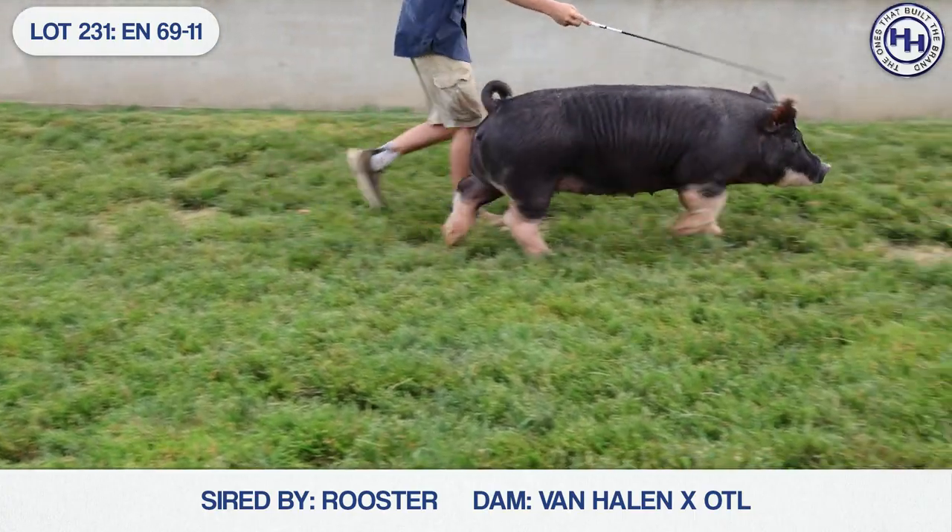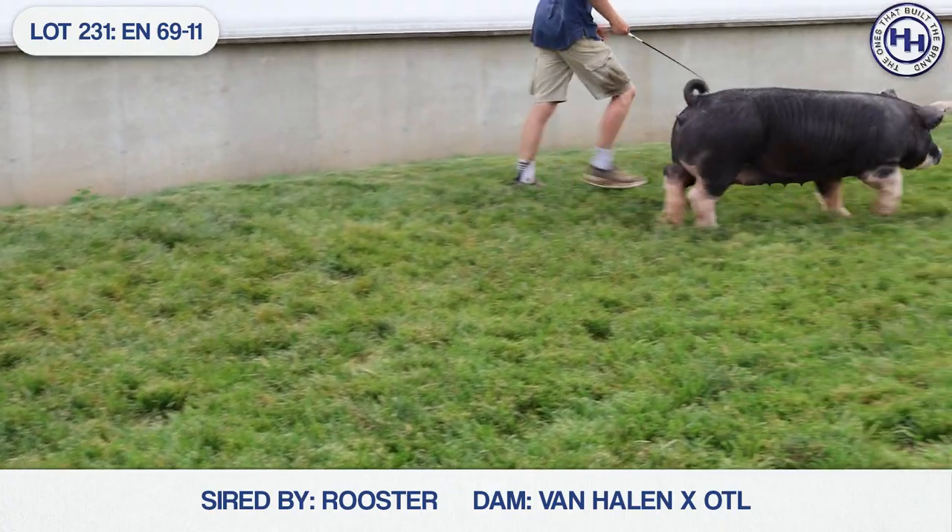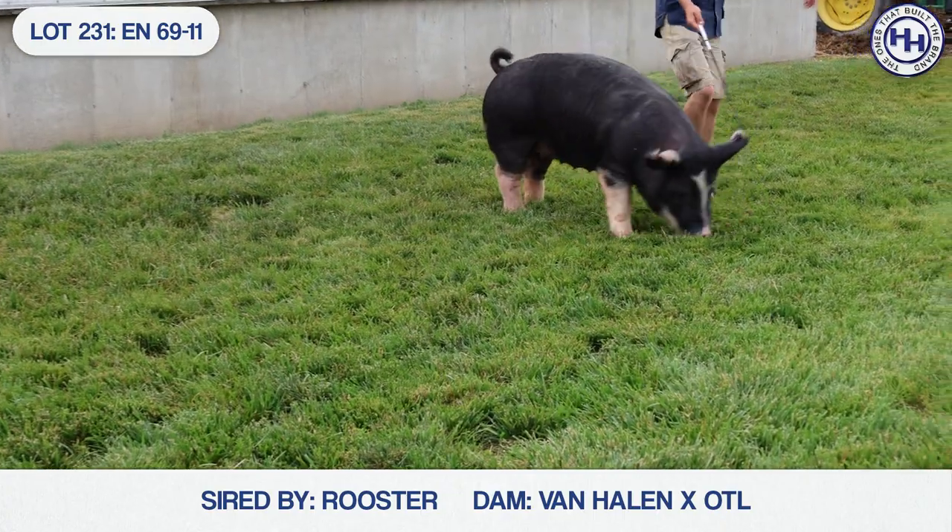Next up here in the Berkshire offering is 69-11. This is another rooster — she's a rooster — Van Halen OTL 318-8.